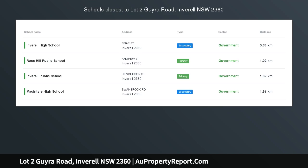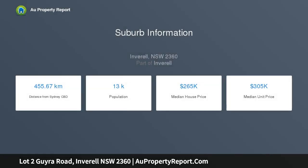Get Back to Nature. Area: 104.1 hectares, 256 acres. Freehold. Inveril Shire Council Rates: $1,005.25 per annum. Northern Tablelands LLS.